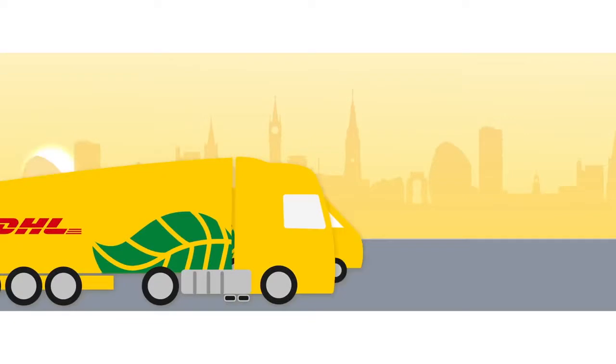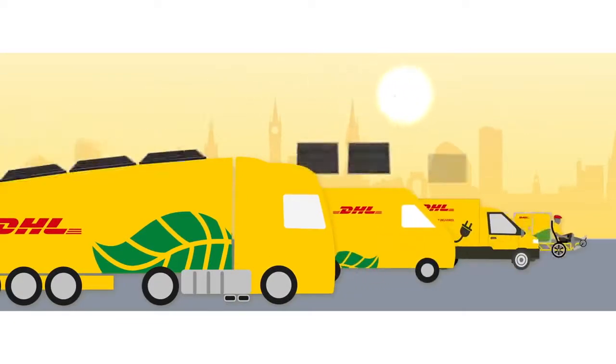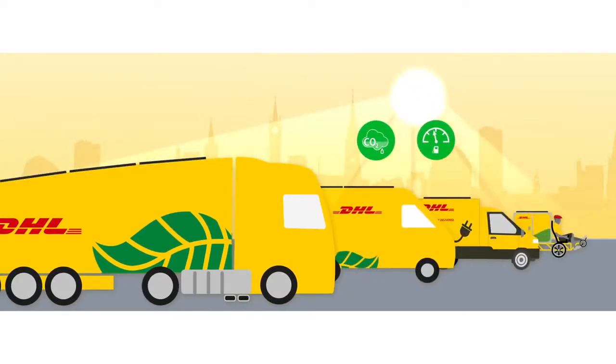An industry-first — we've taken everyday vehicles and added cutting-edge solar technology to harness the sun's energy and reduce the impact of each vehicle journey.